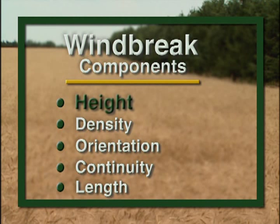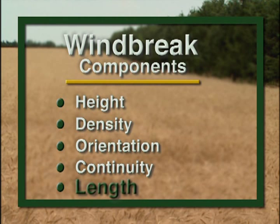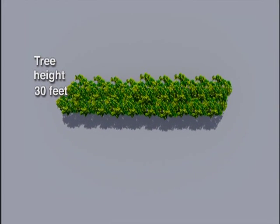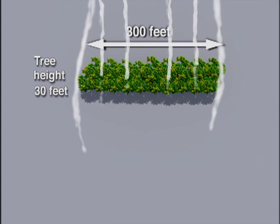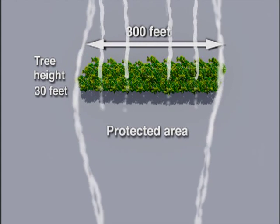Although the height of a windbreak determines the extent of the protected area downwind, the length of the windbreak determines the amount of total area receiving protection. For best protection, the uninterrupted length of a windbreak should exceed the height at least 10 to 1. For example, if the height of the windbreak is 30 feet, it needs to be at least 300 feet long to reduce the impact of turbulence around the end of the windbreak.